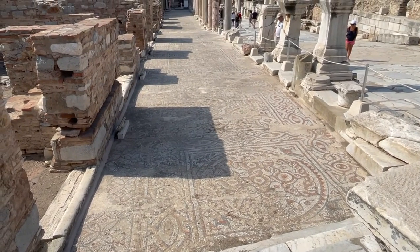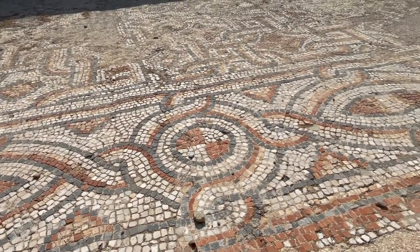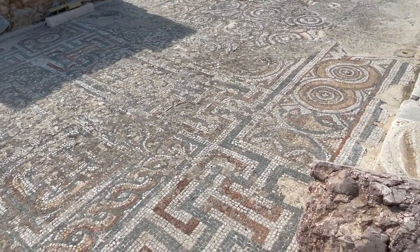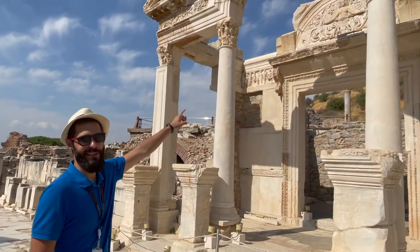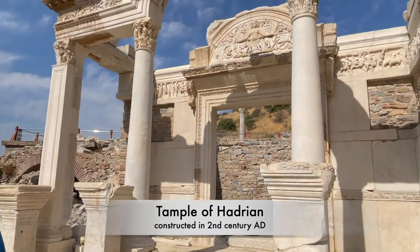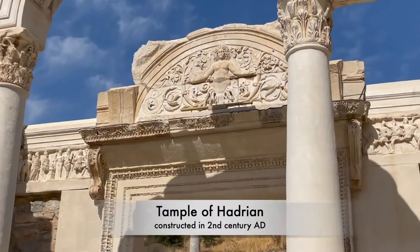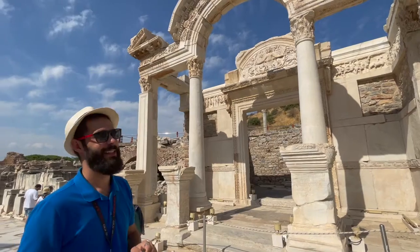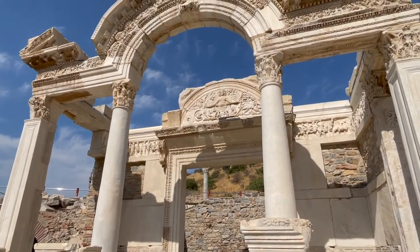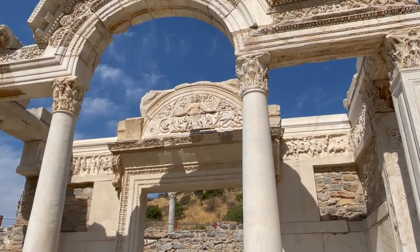Despite its age and everything it's been through, the city is very much still alive. The colors, shapes, and forms continue to tell the story of a once vibrant city. Our next stop is the famous Temple of Hadrian. Once dedicated to the emperor Hadrian, it is considered one of the best preserved and most beautiful structures in Ephesus. The facade has four Corinthian columns that support a curved arch. Inside the temple above the door, Medusa stands with ornaments of acanthus leaves.